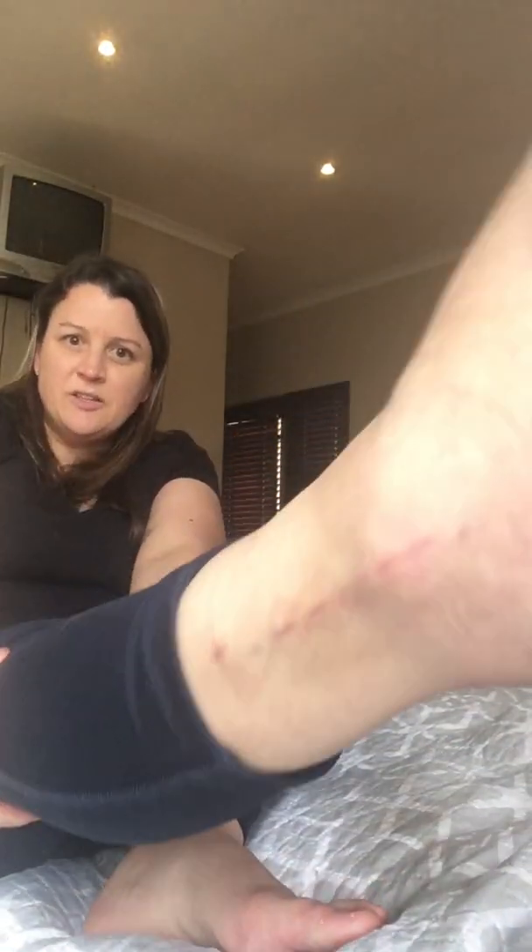The swelling's gone down a lot. I've been using Voltaren, which is anti-inflammatory — it's got diclofenac, 1 gram in 100 grams. I've also been using ibuprofen for the pain and inflammation. And vitamin D spray.